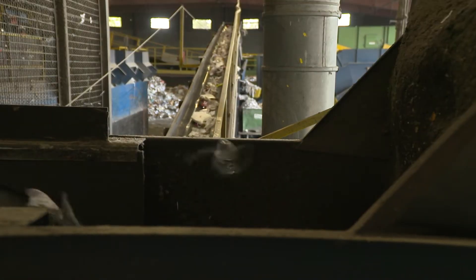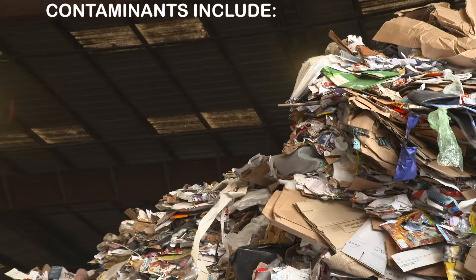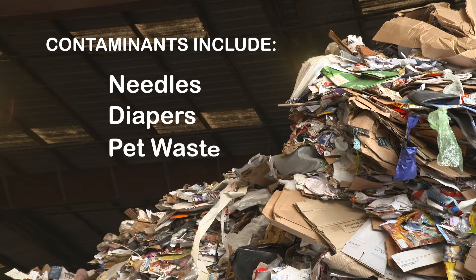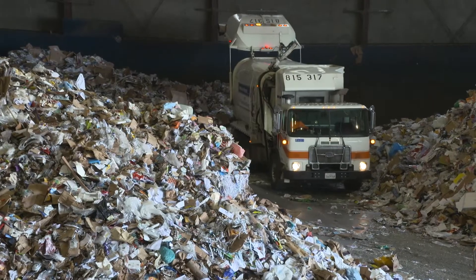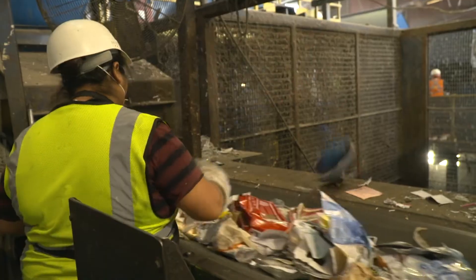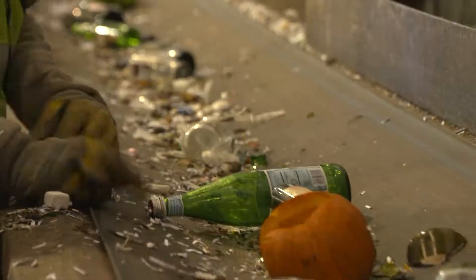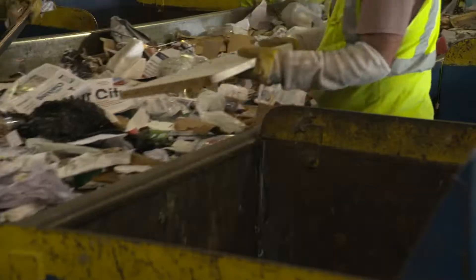Despite all of this machinery, human hands are still needed to sort the majority of materials. Workers have to move quickly, making it vital that prohibited items like needles, diapers, and pet waste do not make it into your blue bin. The entire MRF operation is a symphony of sorting — every area has to work in harmony with each other as workers separate materials and stay safe doing it.